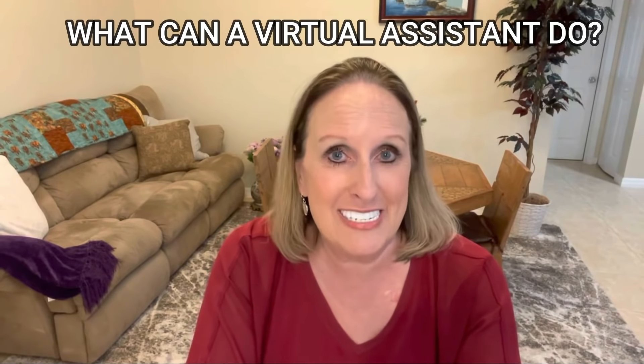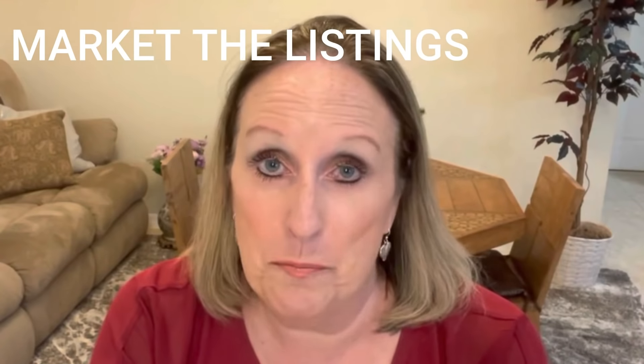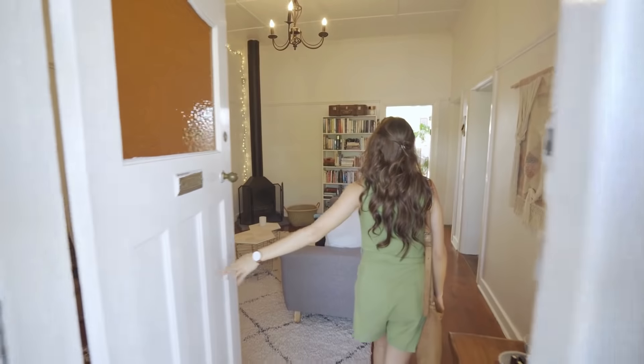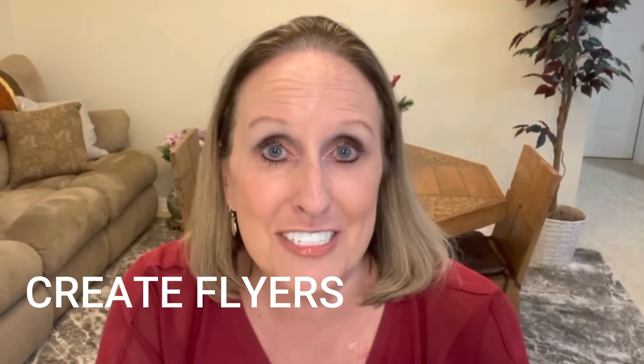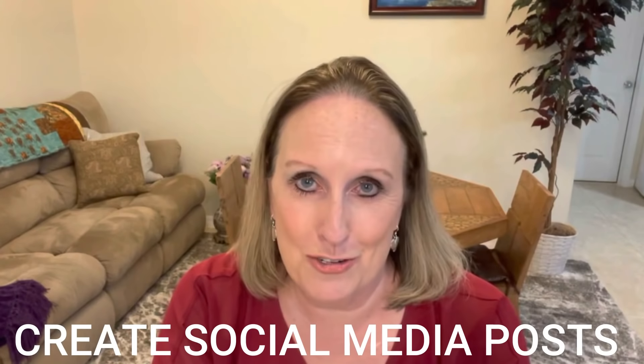We're going to talk about real estate specifically, but a virtual assistant can help you in every part of your business. What can a real estate virtual assistant do? Literally they can do everything. If you are just a single agent, they can help you with listing management. They can input the listing into the MLS, market the listing, market the open house, create flyers, postcards, and business cards for the new listing. They can create social media posts — they can do everything for the listing.